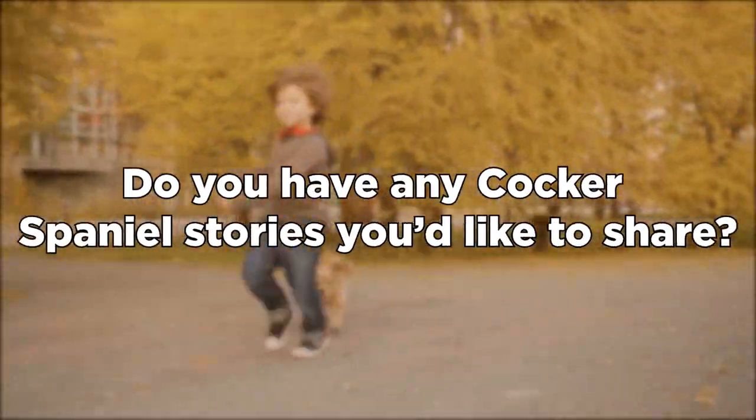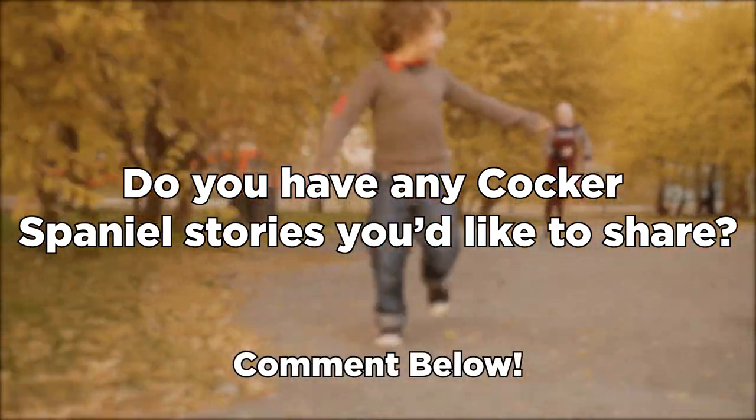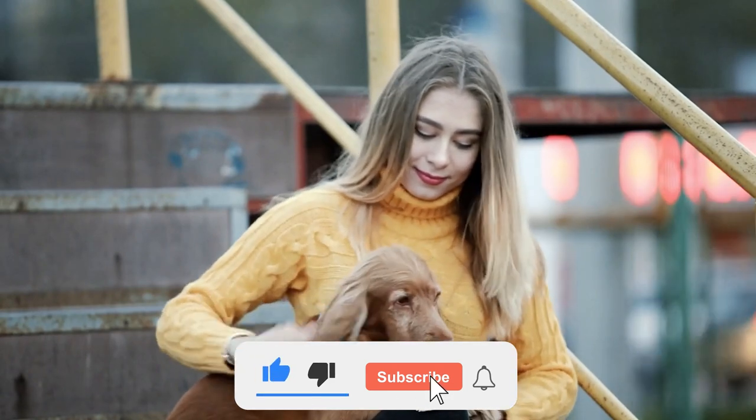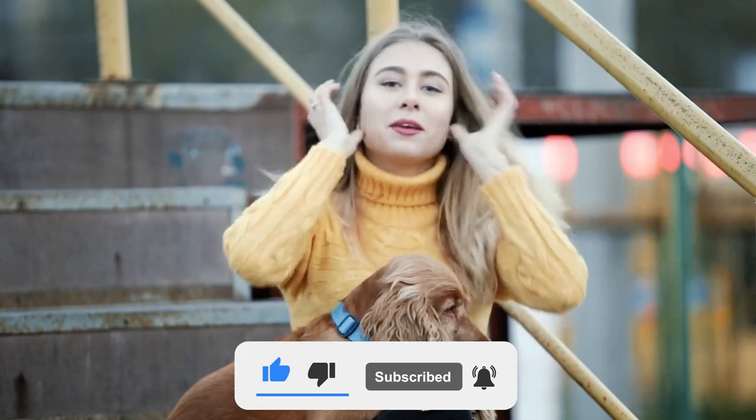Do you have any Cocker Spaniel stories you'd like to share? If so, please leave us a comment with your thoughts. Please like the video if you find it useful. Subscribe and hit the bell icon for more to come. And we'll see you next time!